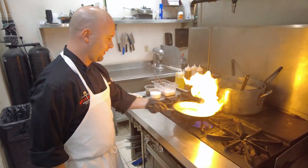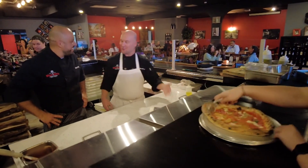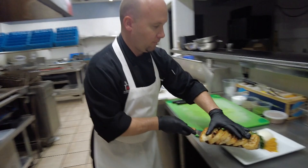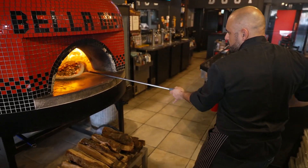Bella Gusto was started by our two chef owners, Matt and John. They met back in 2009 when they were running the kitchens at the Dallas Cowboys Stadium together. They worked there for a number of years before they decided to bring their concept to Arizona and open up Bella Gusto.